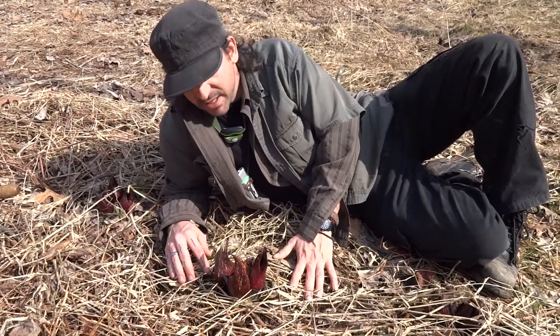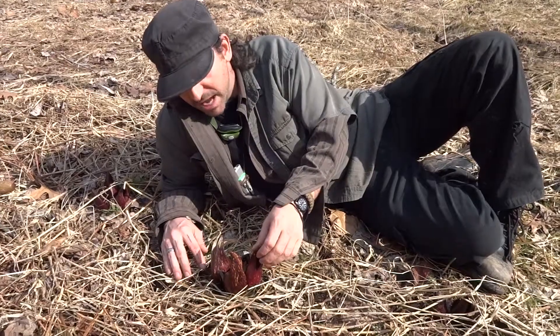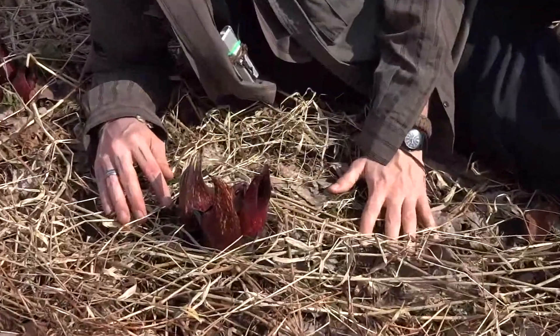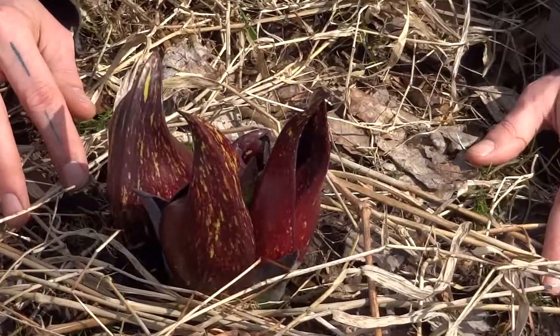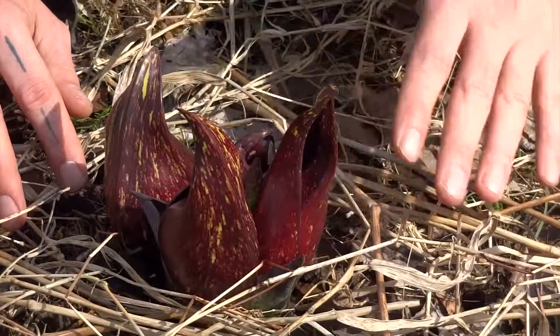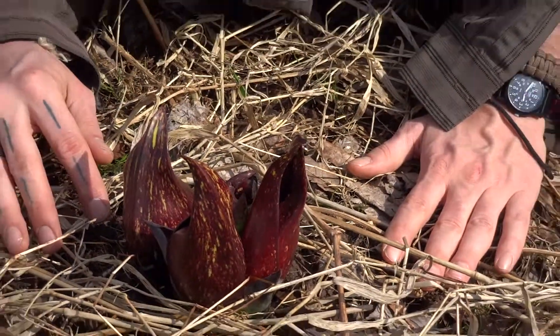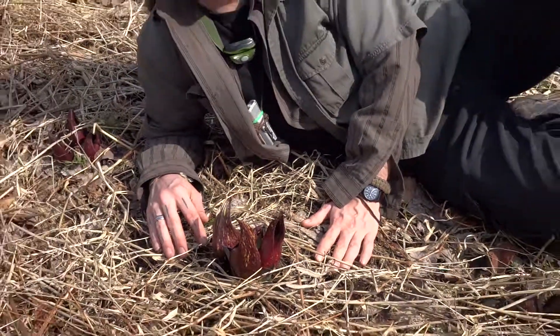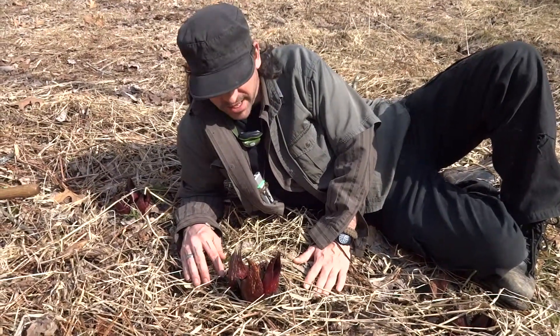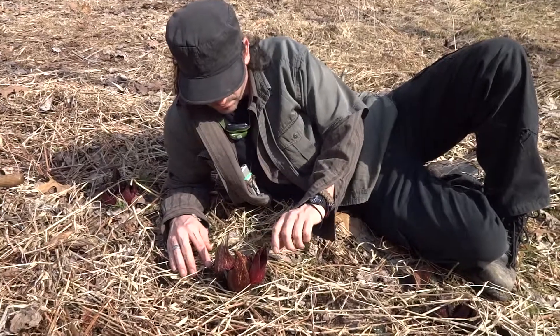Just amazing stuff. Skunk cabbage — these are the flowers. They start really early. Later on, we'll have those great big leaves. It almost starts off with the flower first, and then produces leaves later on. Skunk cabbage, which I think is in the Arum family, like Jack in the pulpit and stuff like that. Cool stuff.